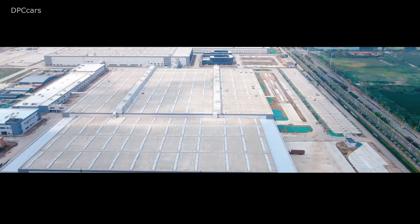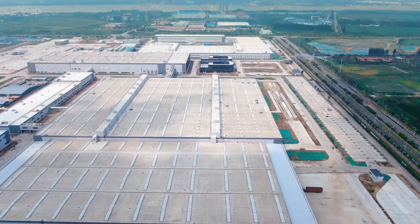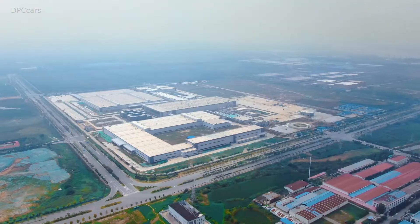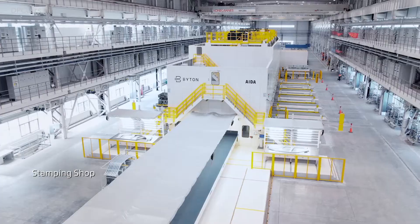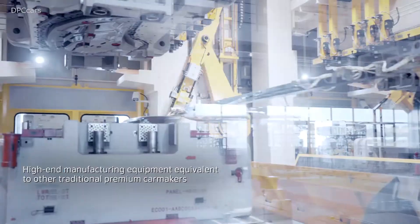It's the first time we showed a production version of our smart device on wheels and it's a great combination of a high quality car with great design and a completely new, radical user interface. Going from Frankfurt now, we will move at super fast speed towards mass production.